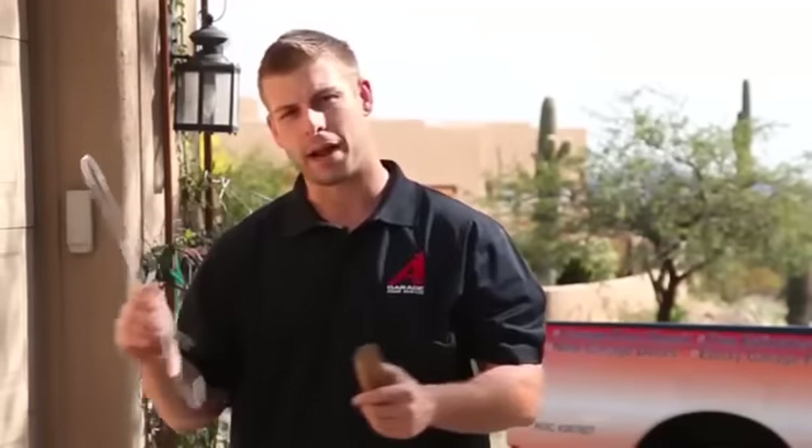Hi, my name is Tommy Mello with A1 Garage Door Service here in Phoenix, Arizona. We're here to talk to you today about how often people are breaking into garage doors. We have a bunch of examples for you here, and I just wanted to tell you it only takes six seconds to break in with a wedge and a simple hanger.